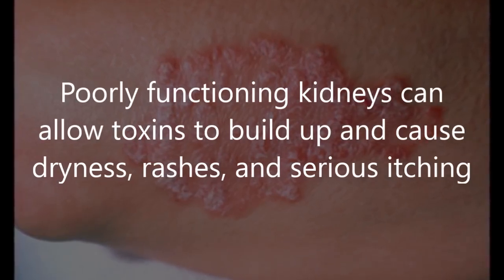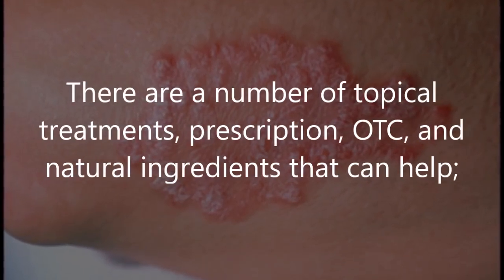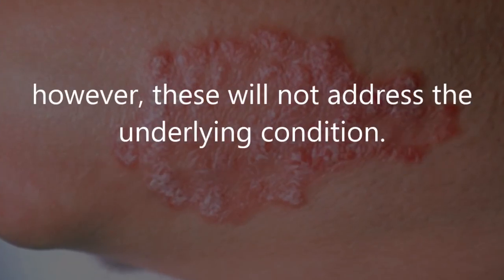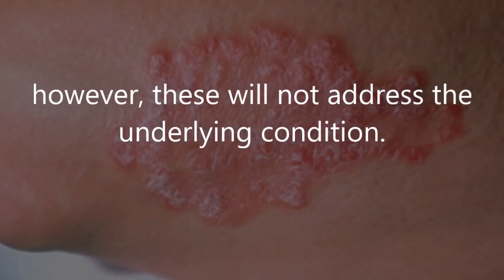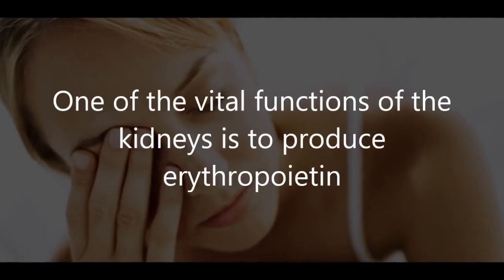Four: skin problems. Poorly functioning kidneys can allow toxins to build up and cause dryness, rashes, and serious itching. There are a number of topical treatments — prescription, OTC, and natural ingredients — that can help; however, these will not address the underlying condition.